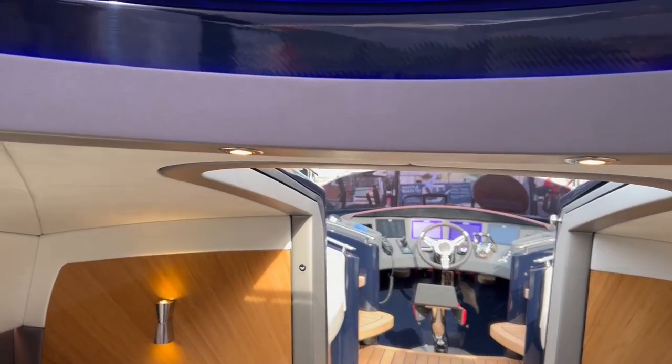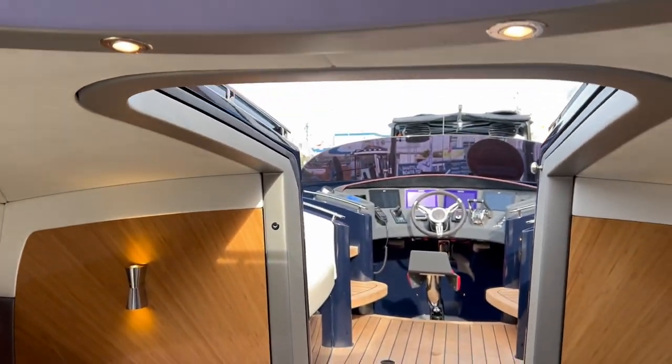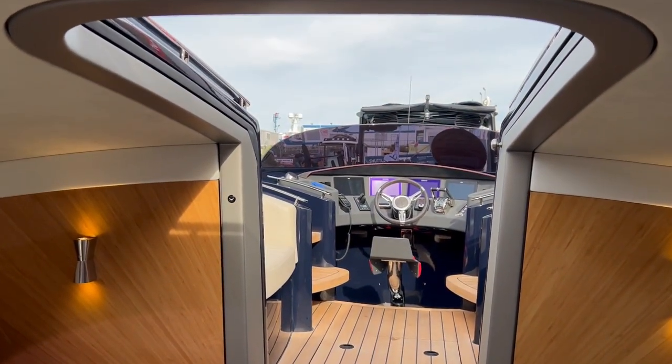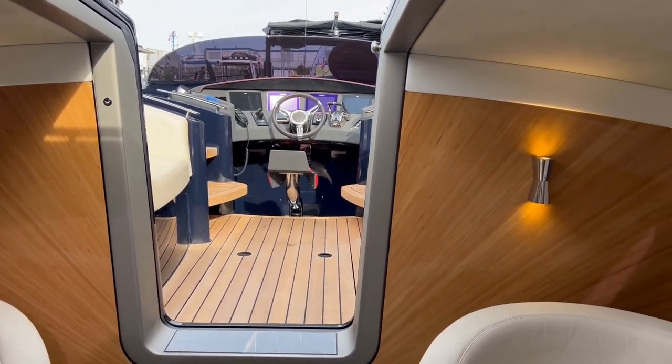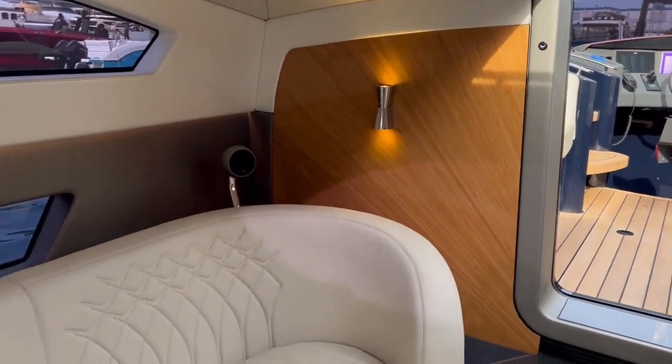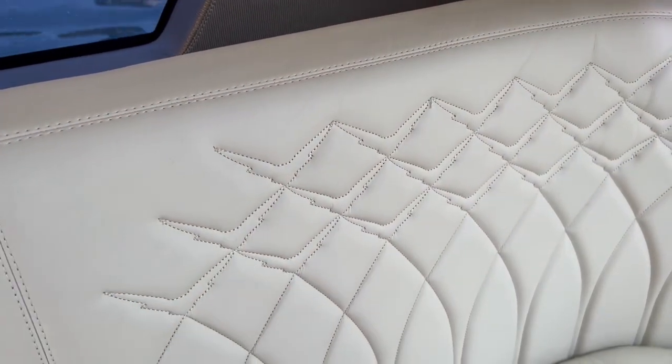I've got full headroom — I'm five foot eleven and standing upright in the middle. This is just six foot in the center of the dome. All Scottish leather inside, and that's their logo embossed into the design.